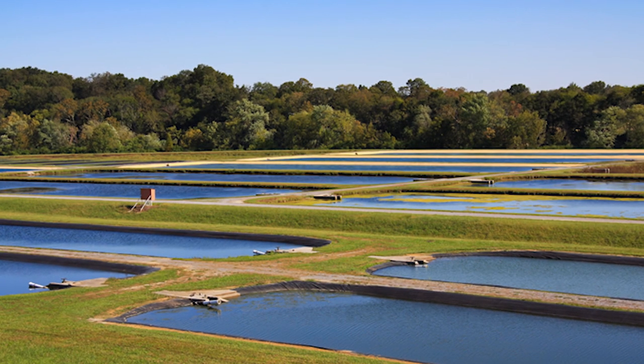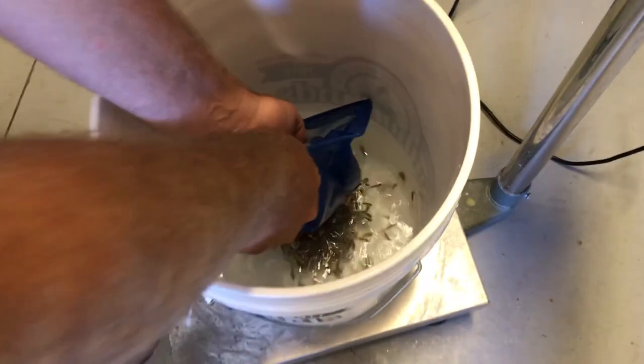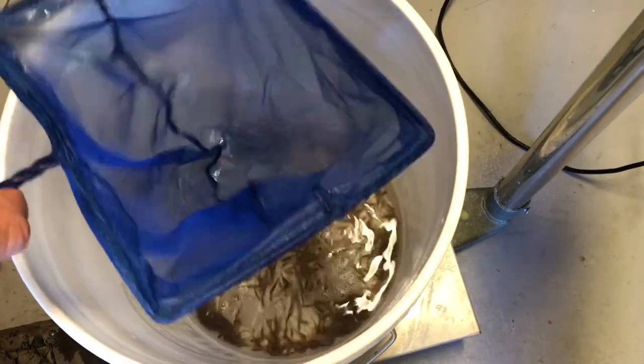Typically with walleye, those fish are raised in earthen ponds, raised on natural forage. You harvest those fish and stock them. So we tried something that the folks in research have done at Iowa State University and Wisconsin-Stevens Point. We adopted some of their techniques and we tried it in production, and we were actually quite successful this past year.